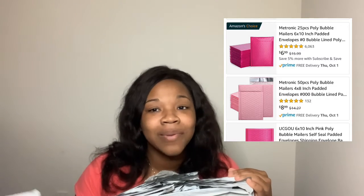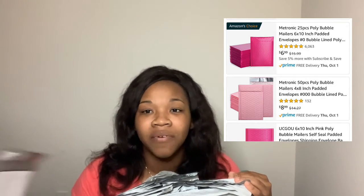They also offer larger quantities and different designs, but I stick with the basic white one. When I first started my business, I went ahead and got pink bubble mailers from Amazon and I loved them so much. I think they were 8 by 12 or 8.5 by 12 — a tad bit bigger than these. I have some pictures here as well for you guys to look at.